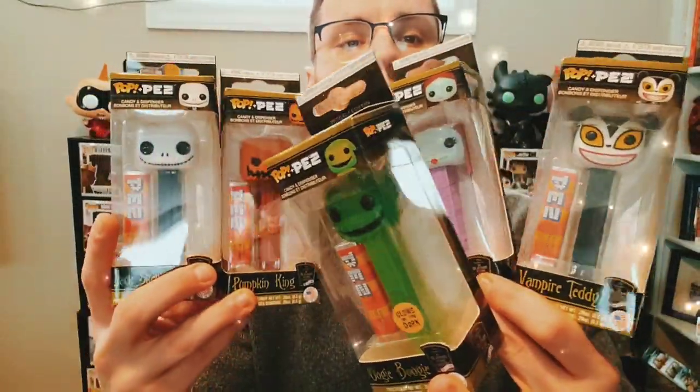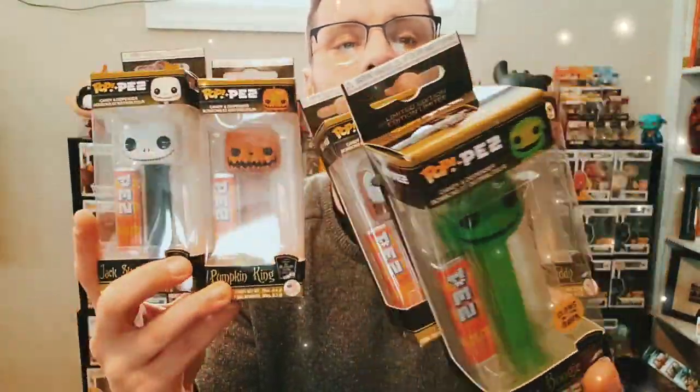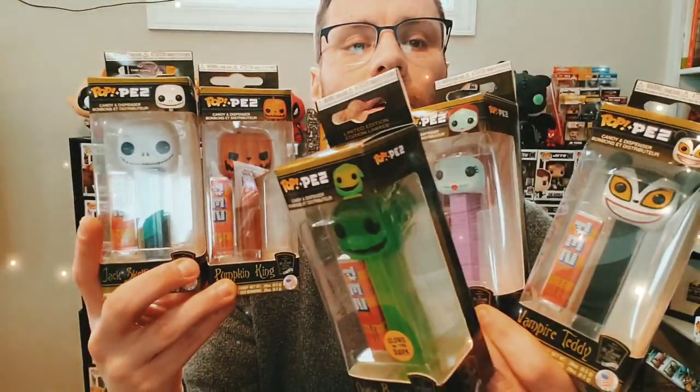It looks like five might be the max I can try to squeeze together all at one time. That is the Nightmare Before Christmas Pop PEZ set right there, including the glow in the dark Oogie Boogie — and that's a really nice set.